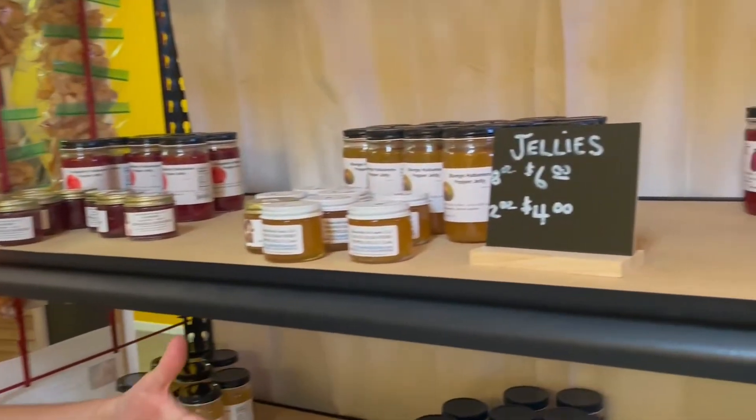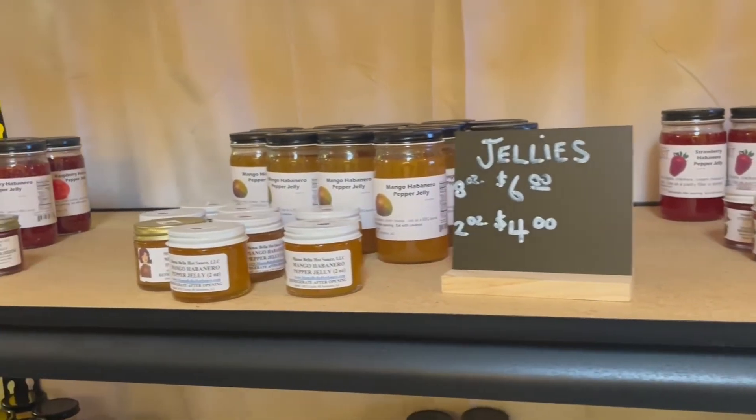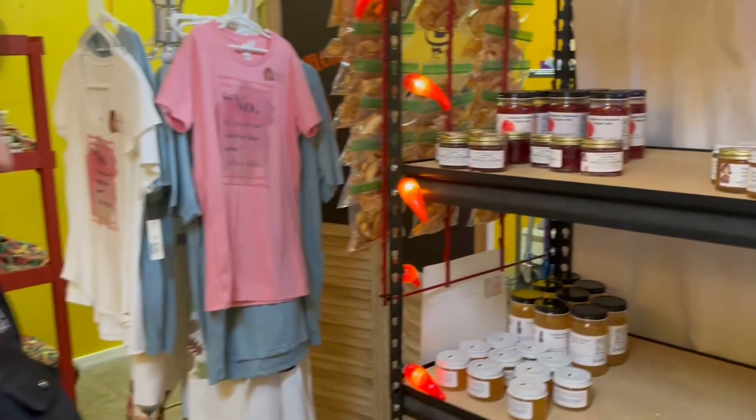So we have our jellies, our 8-ounce jars, our 2-ounce jars. Most of them, as you can see, have habanero. They're pepper jellies, infused with habaneros.